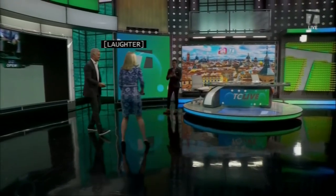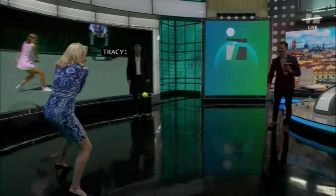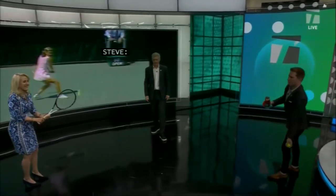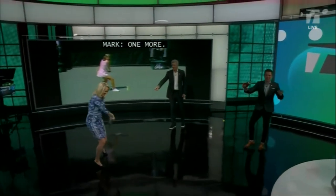All right, here we go. Where's that ball? Here we go. One more. Look at the footwork on the preparation. She took the window out!